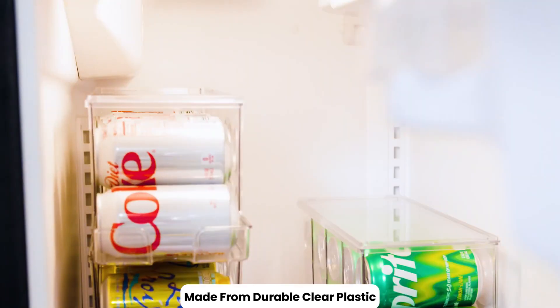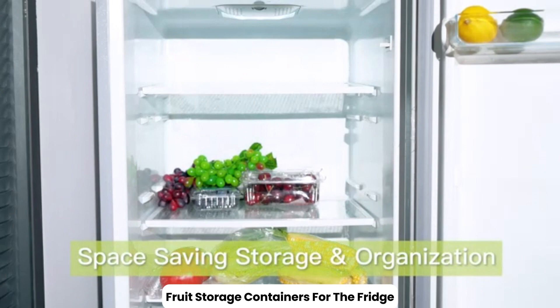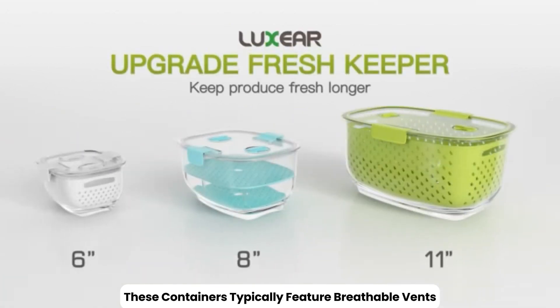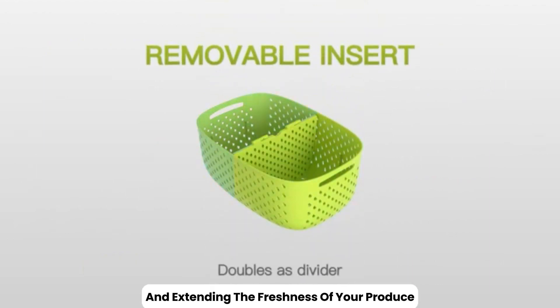Made from durable, clear plastic, it's easy to clean and fits in most refrigerator shelves or doors. Fruit storage containers for the fridge are designed to keep your fruits fresh, organized, and easily accessible. These containers typically feature breathable vents and a design that helps regulate airflow, reducing moisture buildup and extending the freshness of your produce.